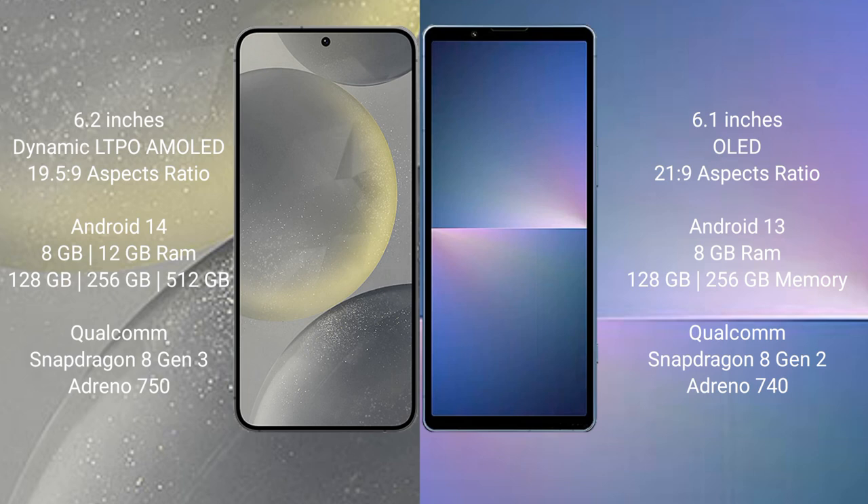Samsung Galaxy S24 comes with 8GB RAM and 128GB to 256GB internal storage, Qualcomm Snapdragon 8 Gen 3 processor and GPU Adreno 750. Sony Xperia 5 Mark 5 comes with 8GB RAM and 128GB to 256GB internal storage, Qualcomm Snapdragon 8 Gen 2 processor and GPU Adreno 740.